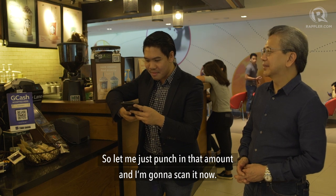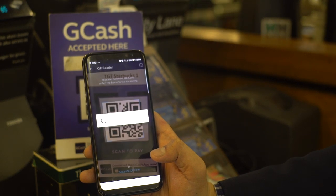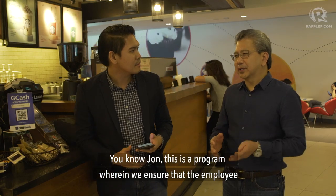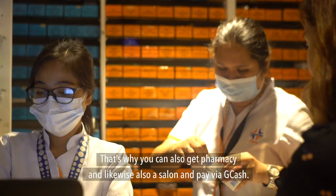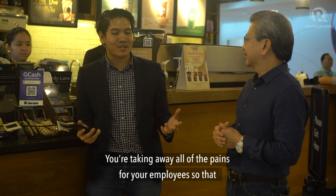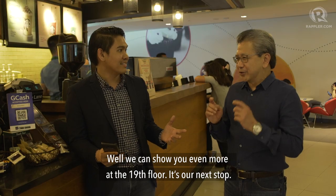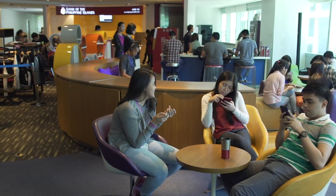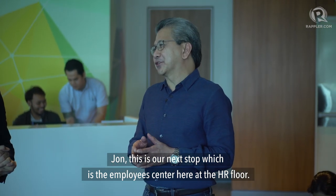So let me just punch in that amount and scan it now. This is a program where we ensure that employee services are being delivered very efficiently. That's why you can also get pharmacy and likewise a salon and pay via GCash. I'm really impressed — you're taking away all of the pains for your employees so they can focus on their real job. Well, we can show you even more at the 19th floor. This is our next stop — the employee center here at the HR floor.